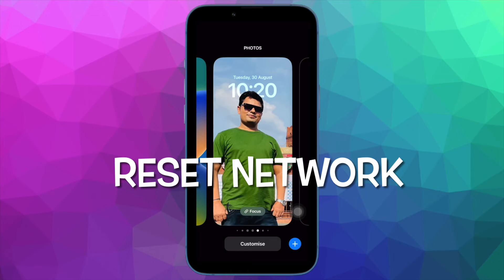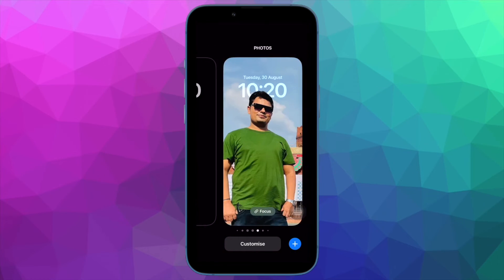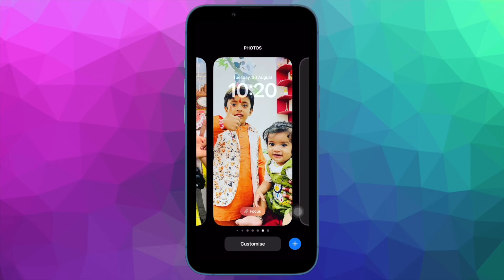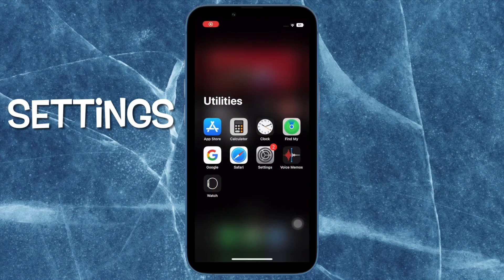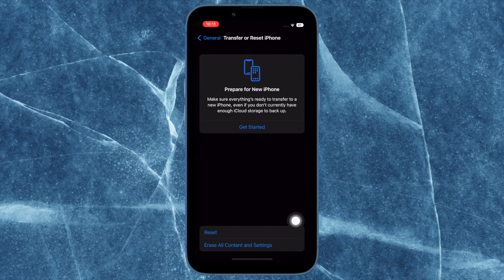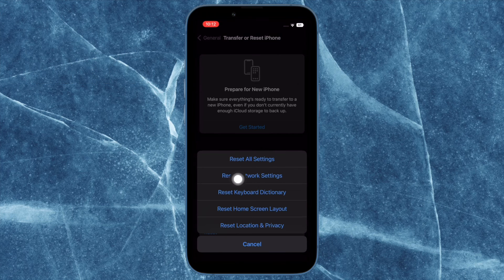Next up, I would suggest you to reset the network settings. If your iOS device is currently faced with a network-related issue, chances are pretty high that it might be causing the personal hotspot issue on your iPhone. Luckily, you can resolve network-related issues by resetting the network settings. To do so, open the settings app on your iPhone and then tap on General. Scroll down to the bottom and tap on 'Transfer or Reset iPhone', then tap on Reset, then tap on 'Reset Network Settings' and confirm the action.